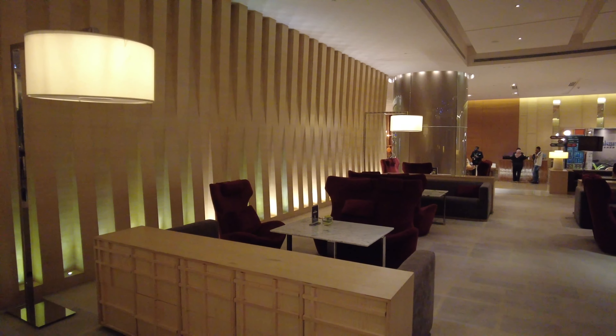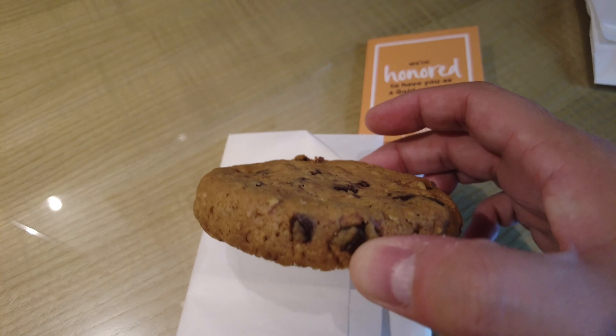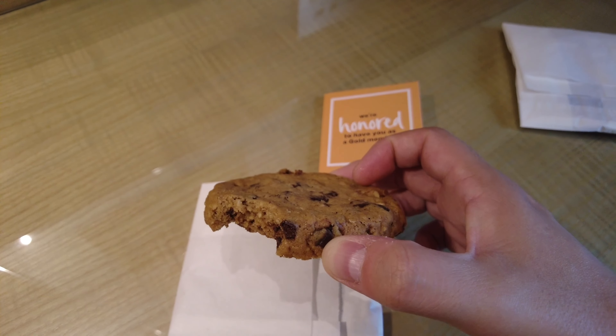I always believe that first impressions are important, and this cookie was my first impression of DoubleTree by Hilton, Johor Bahru. It was crunchy, it was fresh, and most importantly, it was really warm. So that's fantastic.